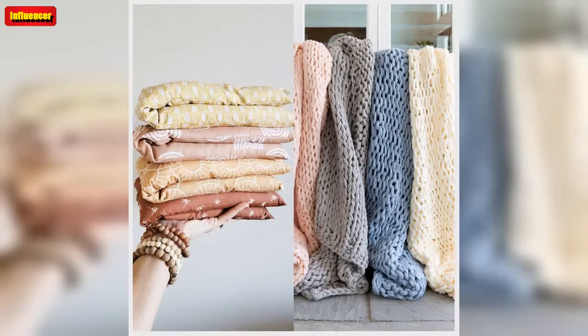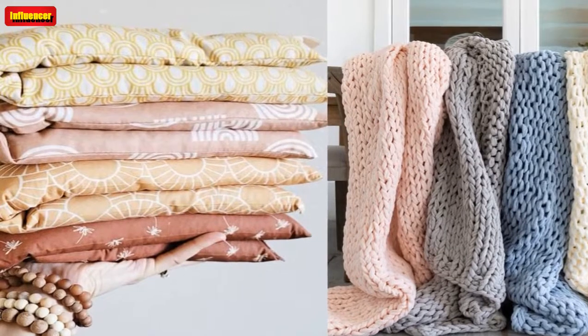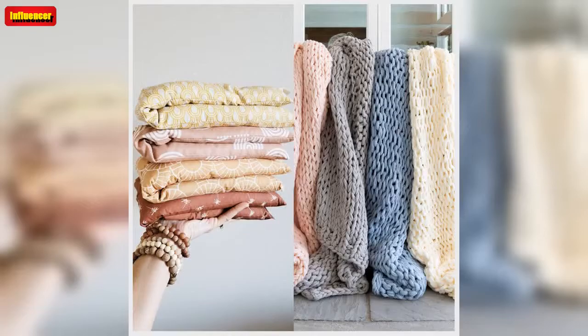Although we're still in the middle of summer, back-to-school season will be here before you know it. If you'll be moving into the dorms or your first apartment in the upcoming months, we've got a round-up of cute and practical things from Etsy you'll want to snag before move-in day.